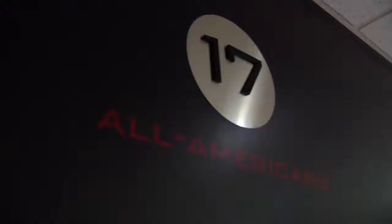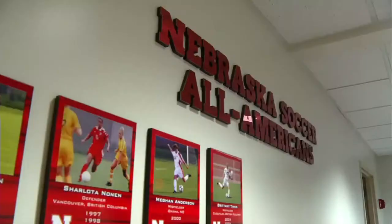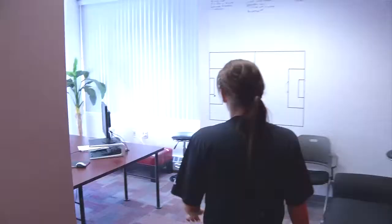On top of our team successes, we've had many individual successes, including 17 All-Americans. So let's take a look around and see what makes this team so successful.